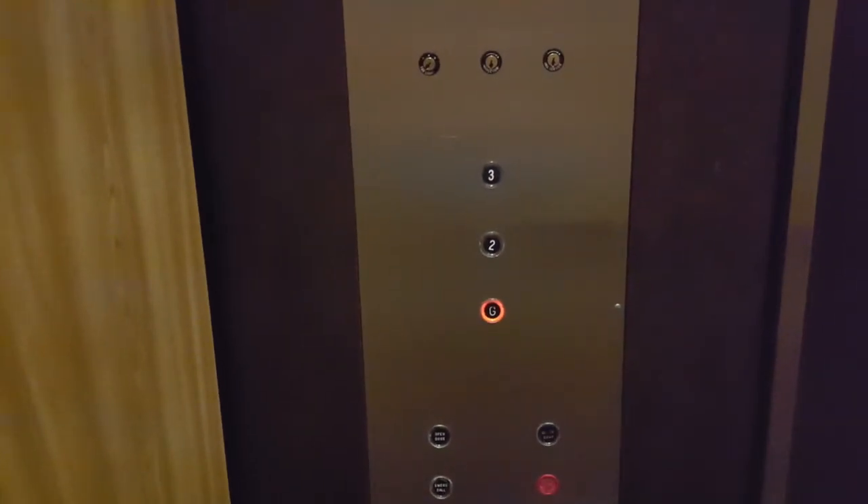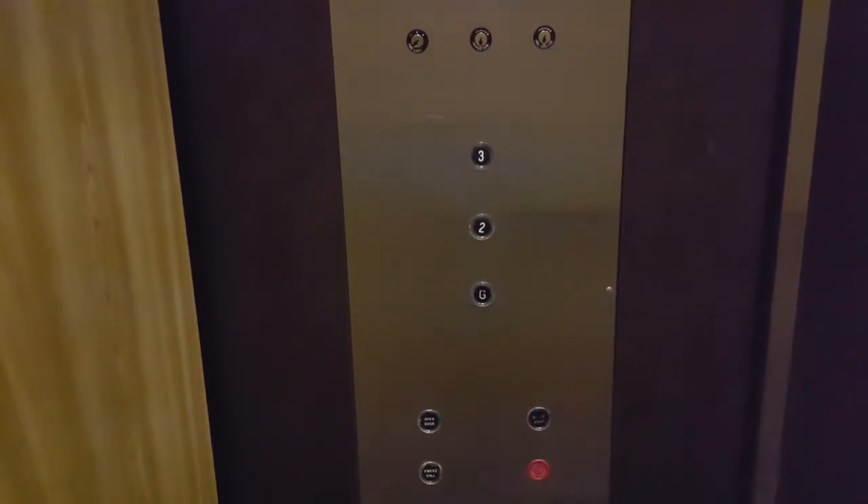We've got two elevators — there are two elevators in this building, and they both are on a separate controller. It's nice to see this one's a vintage. Here we are in G.